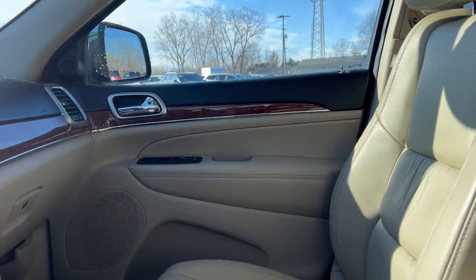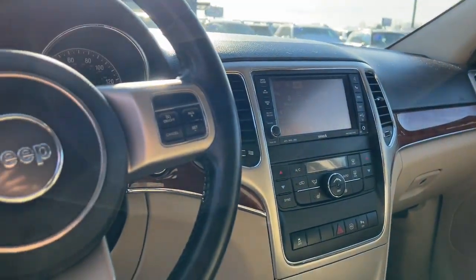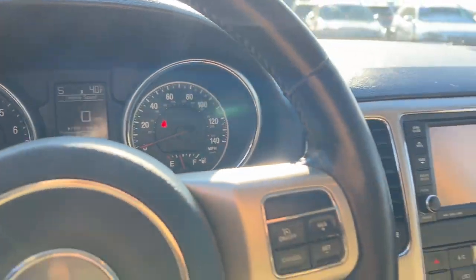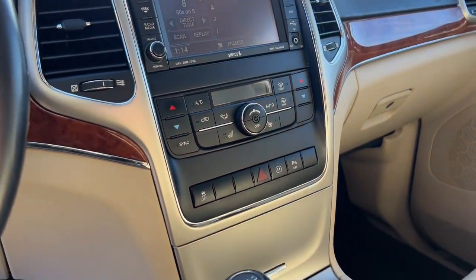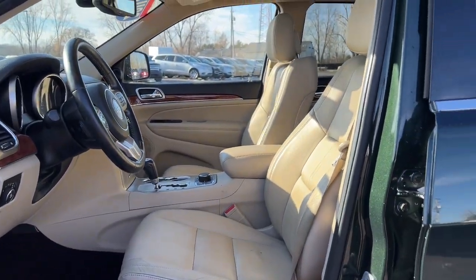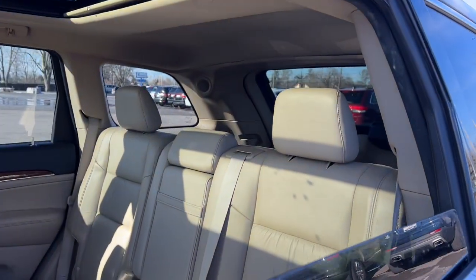The following are some of this vehicle's highlighted options: navigation system, keyless entry, moonroof, fog lamps, satellite radio, power passenger seat, heated rear seat, heated mirrors, backup camera, and woodgrain interior trim.